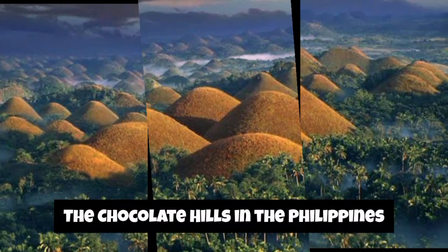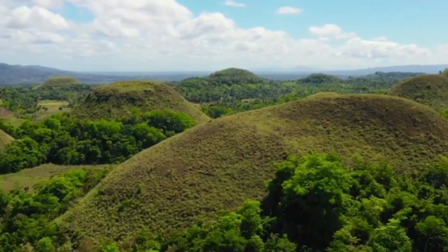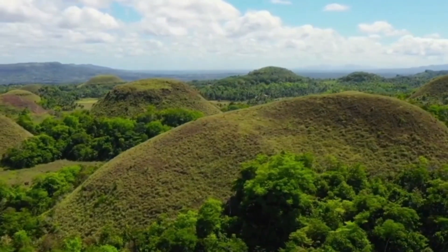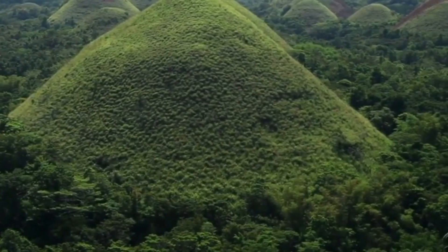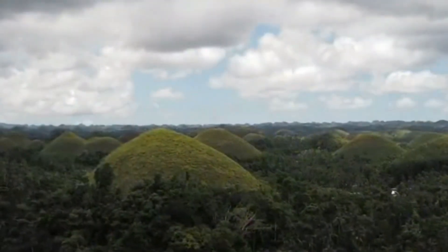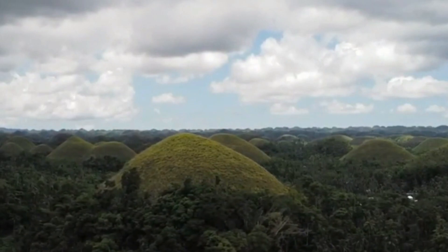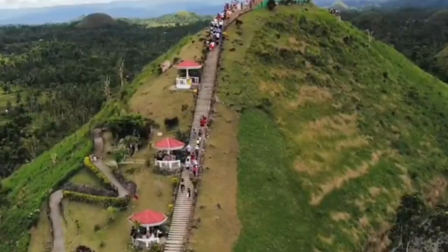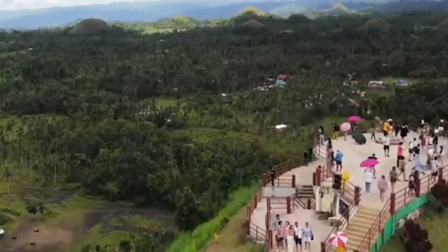Now we head to the Philippines, where the Chocolate Hills captivate with their thousands of cone-shaped hills. The Chocolate Hills are a geological formation located in the Bohol province of the Philippines and are one of the country's most famous and unique natural attractions. They consist of around 1,268 perfectly cone-shaped hills spread over an area of more than 50 square kilometers. The hills are mostly uniform in shape and size, and their formation is still a subject of geological debate.